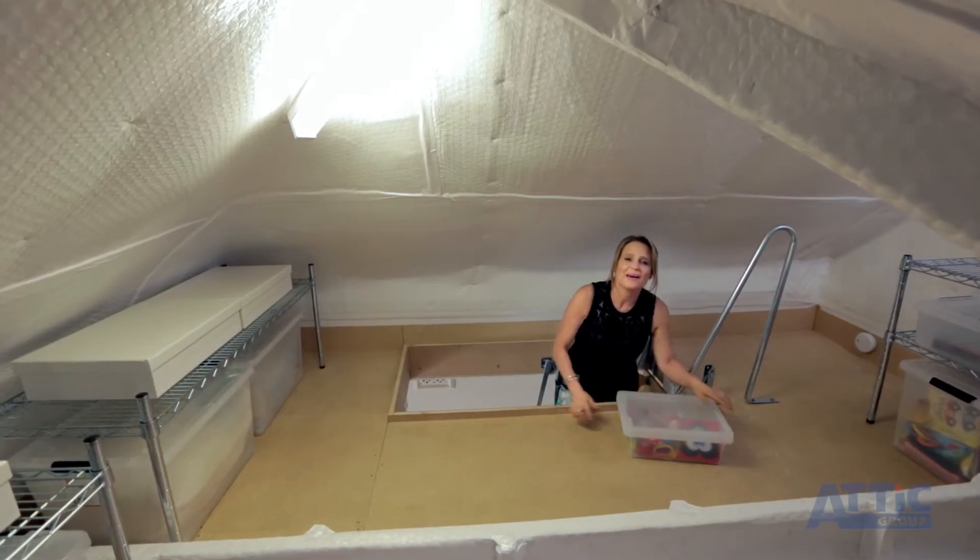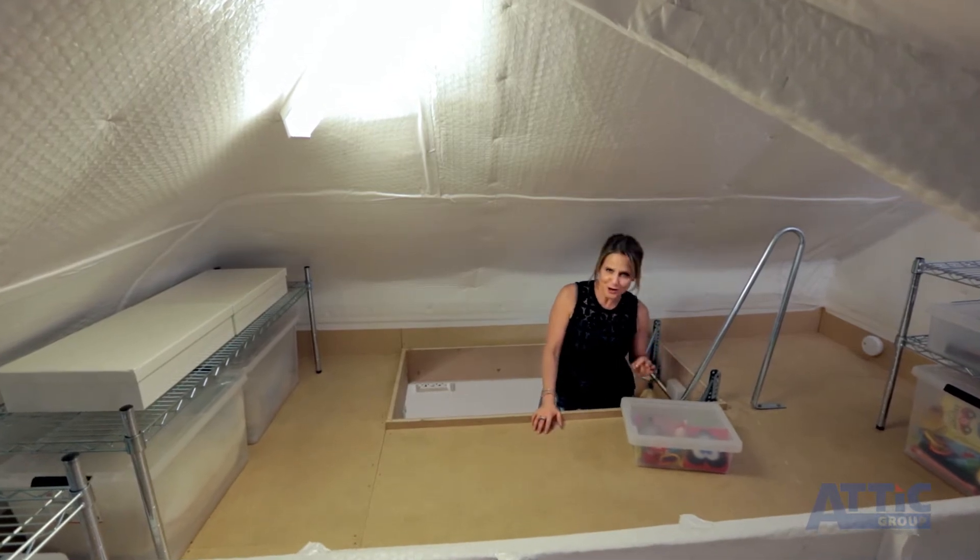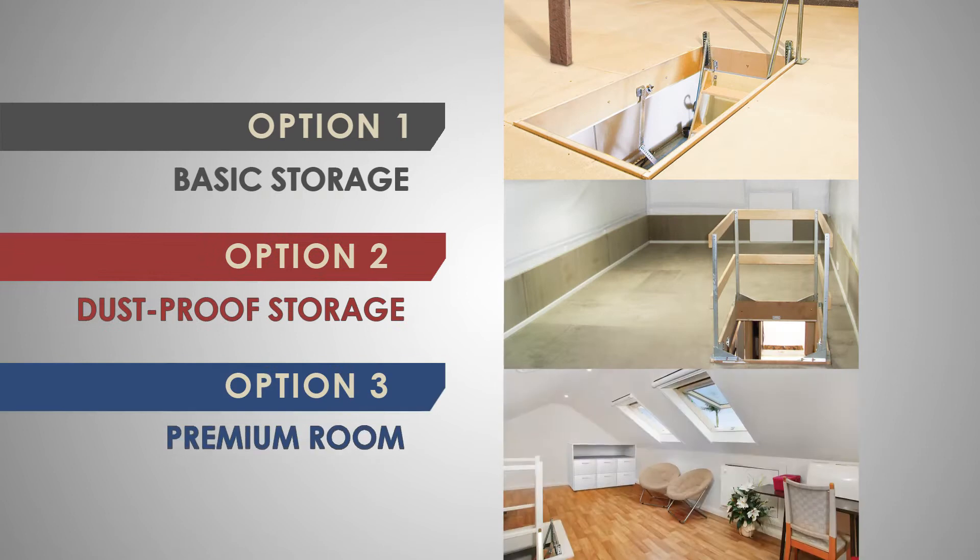Hi, I'm Shayna Blaise. Creating a comfortable living in your home begins with spaces free of clutter. The Attic Group are the experts in smart, cost-effective attic conversions. They offer three main attic storage solutions.